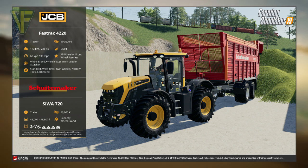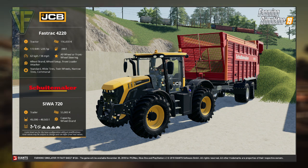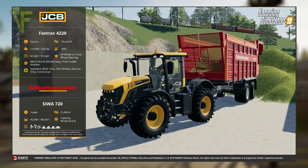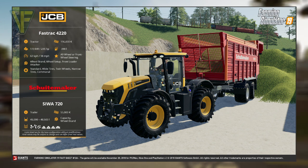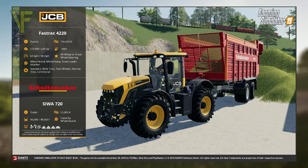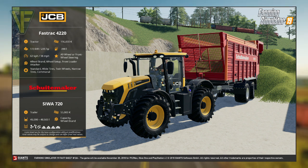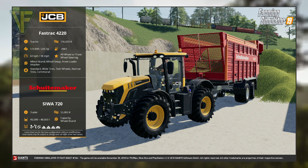Attached behind the JCB is the SIWA 720 from new brand Schultzmaker. Classed as a trailer with a base price of $55,000, it has a customizable capacity of 45,000 to 48,000 litres. It also has customization options for the wheel brand.